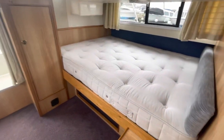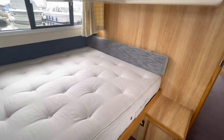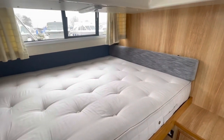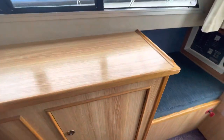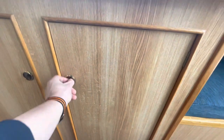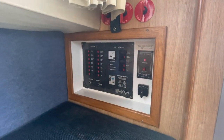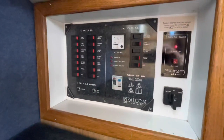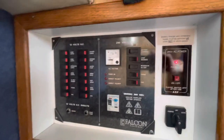Walking through into the aft cabin, you've got the main berth with a nice comfortable domestic mattress, a small headboard, and curtains. All the soft furnishings are actually in really good condition and would appear fairly recent. There's quite a big sideboard unit with plenty of storage. There's also switch gear and isolators — this is the 12-volt breaker panel along with the 240-volt panel circuits and inverter control.